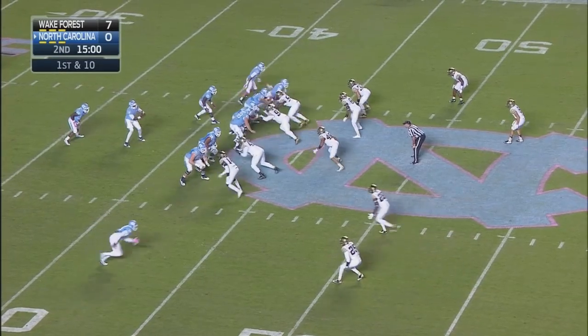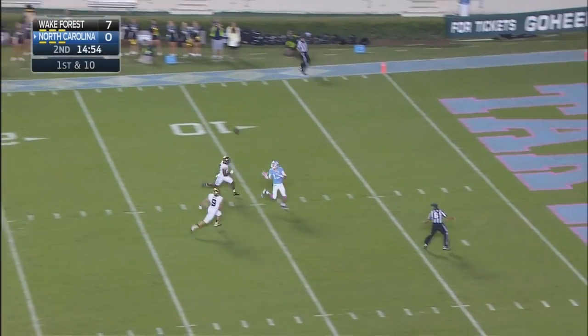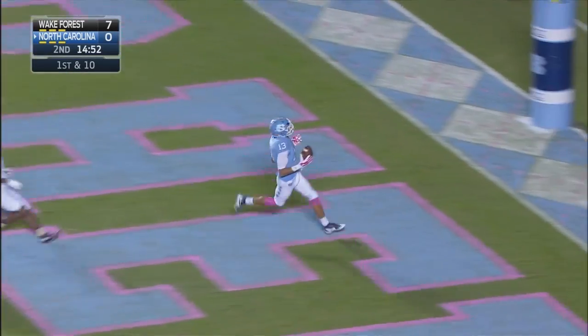Three receivers bunched to the left side of the line. Carolina going left to right here in the second quarter. Williams looking for the deep ball — Holland there, touchdown Carolina.